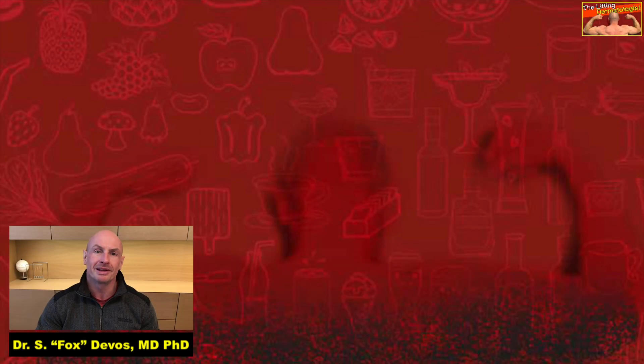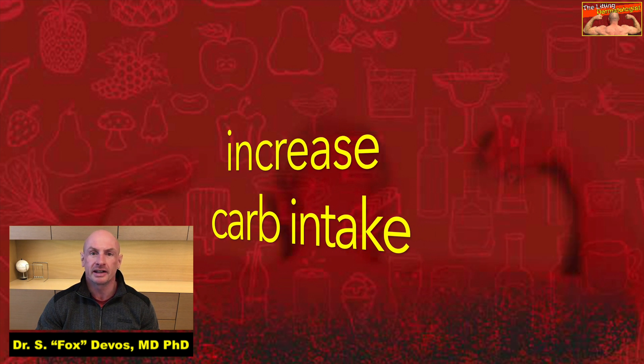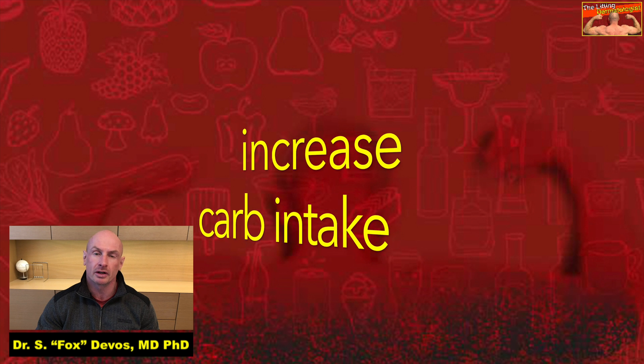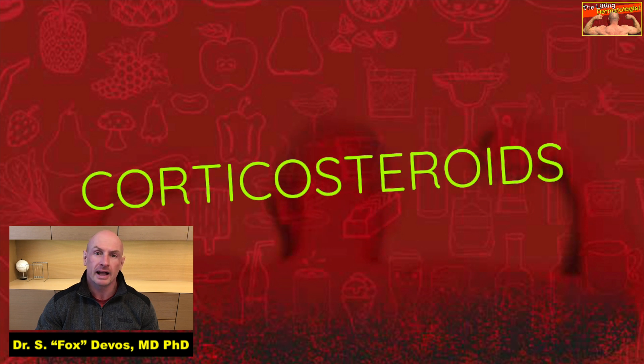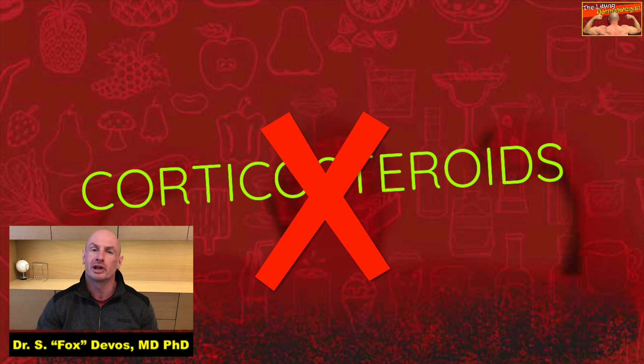If Prurigo-Pigmentosa appears in a patient that recently started the Keto-Diet, the increase of dietary carbohydrate intake can stop further worsening of the disease. Topical and systemic corticosteroids are not effective for Prurigo-Pigmentosa.